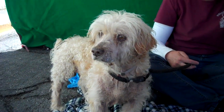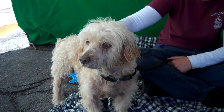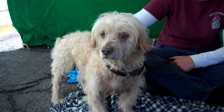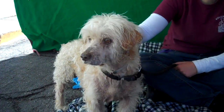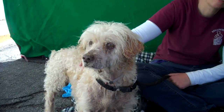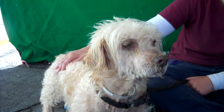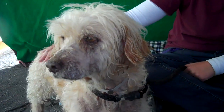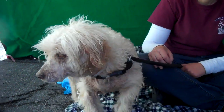He's also got that hypoallergenic coat, so if you've had some issues with pet allergies in the past, he's a good choice. If you would love to welcome him into your home — which we hope that you will, because he's got a lot of love left to give and he really wants to find a family — then come on down and meet Louie today at the Baldwin Park Shelter, and you can take this sweet, sweet, sweet guy home with you. Bye-bye, Louie!